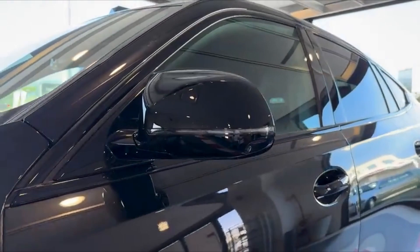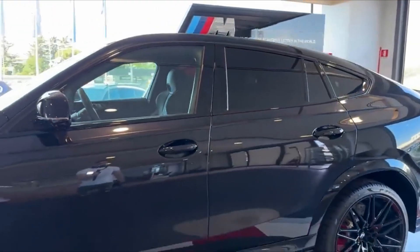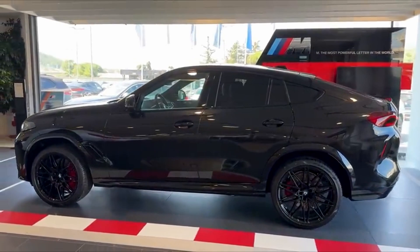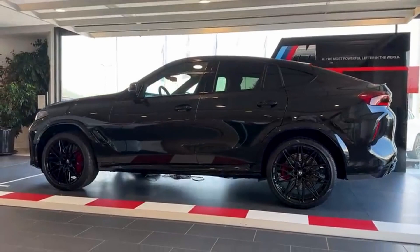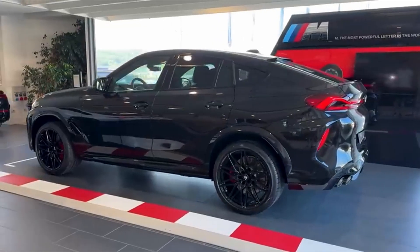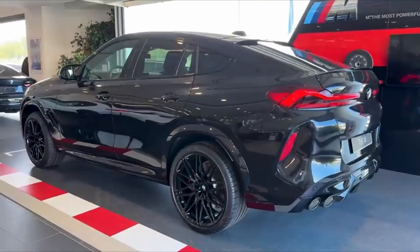These wheels, combined with the wide tires, give the X6M superior road-hugging capabilities, whether it's cruising through city streets or dominating the open highway. The rear of the vehicle is just as striking, with quad exhaust tips nestled in a sporty diffuser, hinting at the raw power hidden beneath the hood. From every angle, the X6M Competition is a visual masterpiece that seamlessly fuses art and engineering.